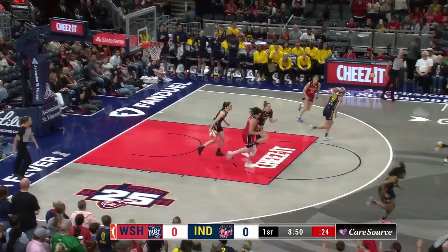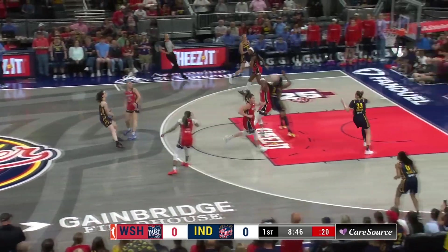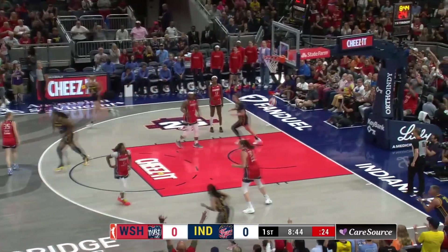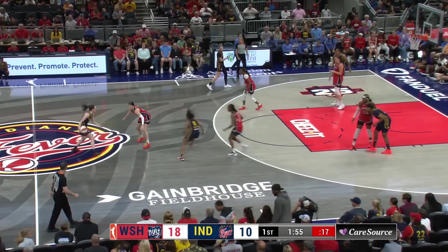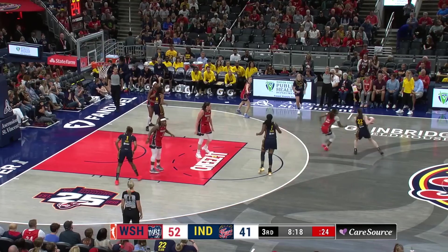Beautiful. Another really well-executed play. Mystics have opened up zero for four from the floor. Clark, good feed inside — it's Samuelson. Team five run here for the Mystics. Clark trying to answer and does with a three.